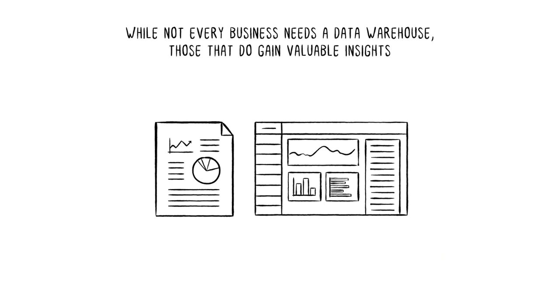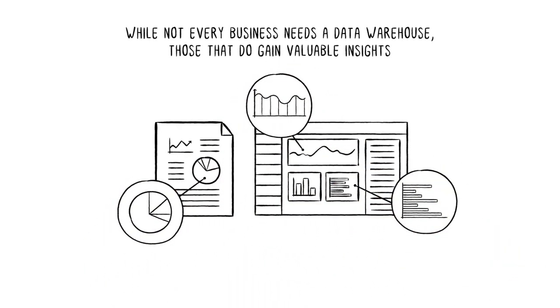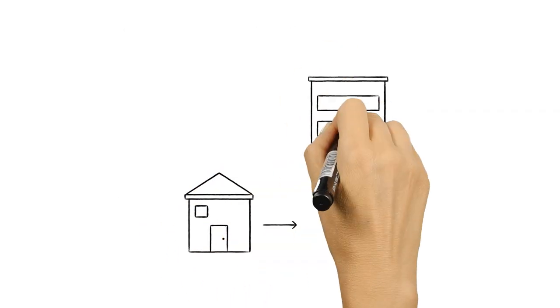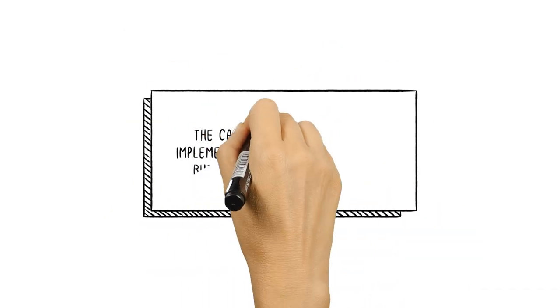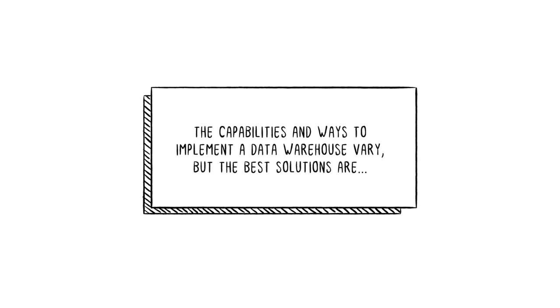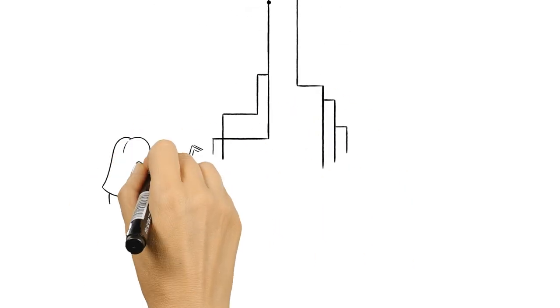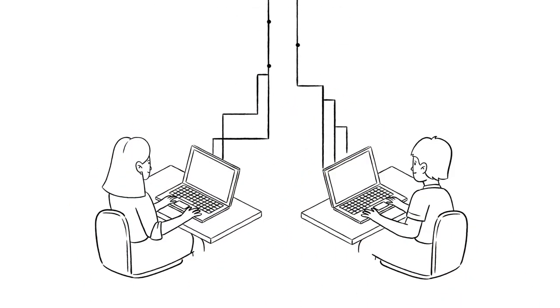While not every business needs a data warehouse, those that do are able to extract valuable business insights from their data to improve decision making. The capabilities and ways to implement a data warehouse vary, but the best solutions are pre-built and cloud-based, allowing users to easily create and run their own analyses without relying on IT teams.